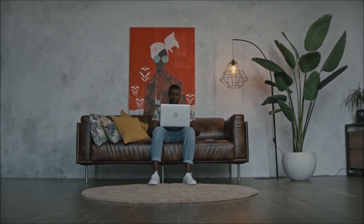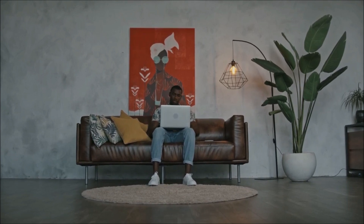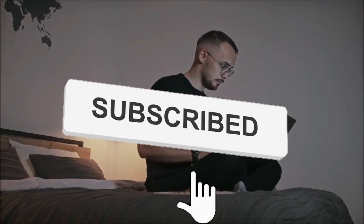Do you like it? Kindly give your valuable response in our comment section below and don't forget to subscribe to our YouTube channel for more interesting and informative videos.